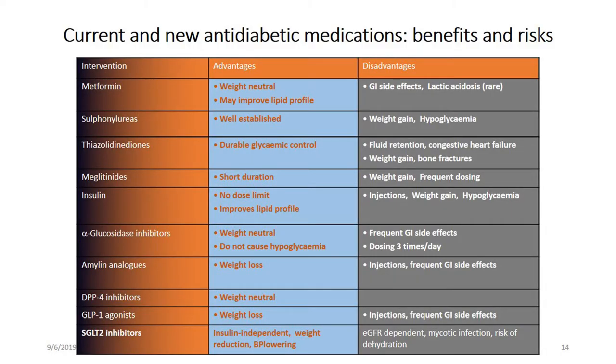There are current and new antidiabetic medications that carry both benefits and risks, but I won't go into detail on those antidiabetic agents here — I will explain them one by one in the later slides.